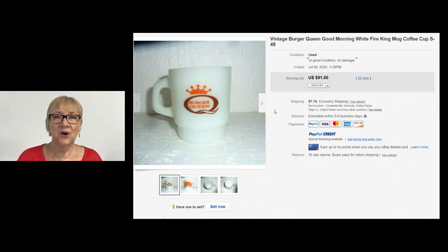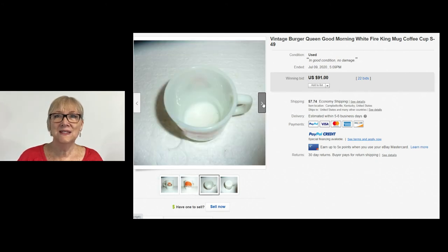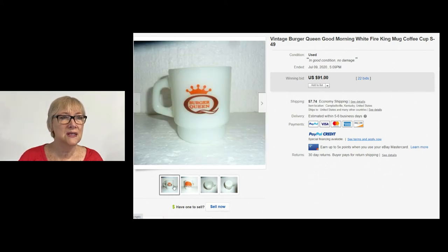We can't leave Burger King out of this. Here's a Burger Queen — good morning — Fire King coffee mug with number S49 on the bottom. Sold for $91 on auction with 22 bids. Burger Queen — I guess that does make it pretty rare. I never really thought about that. Is there an actual Burger Queen or is it just Burger King? Is this from Burger King? I don't know — leave a comment down below. I've never heard of Burger Queen. Have you?